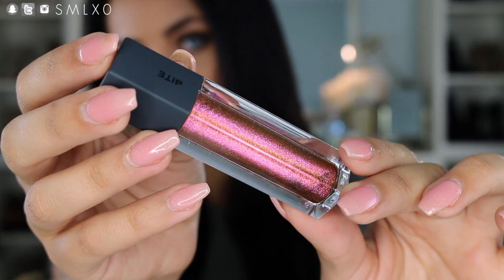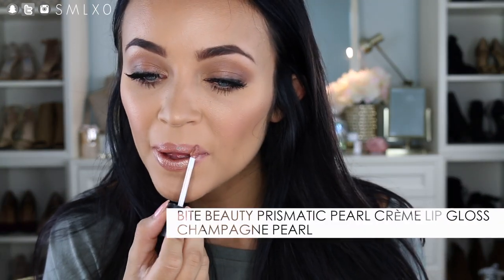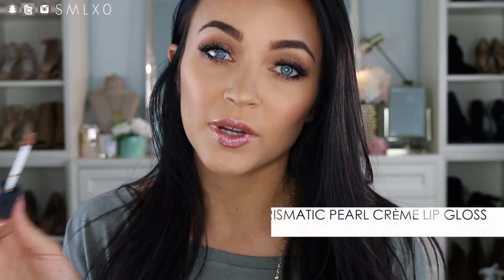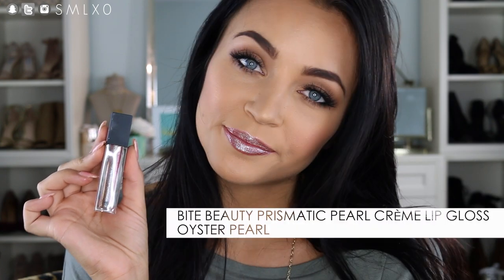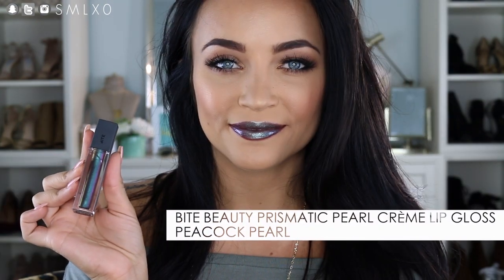I'm going to start with the makeup products first. So the first products are these Bite Beauty Prismatic Pearl Cream Lip Glosses, which come in a bunch of shimmery, multidimensional shades from Rare Black Pearls. The shades are Champagne Pearl, Rose Pearl, Oyster Pearl, Bronze Pearl, Peacock Pearl, and Pink Pearl. These are all really gorgeous shades. The pearly pigment lasts really well — it wanted to stay even when switching between colors. They're also really easy to apply; they go on more like a cream despite being a gloss. Definitely super fun, perfect for festival or Coachella kind of season.